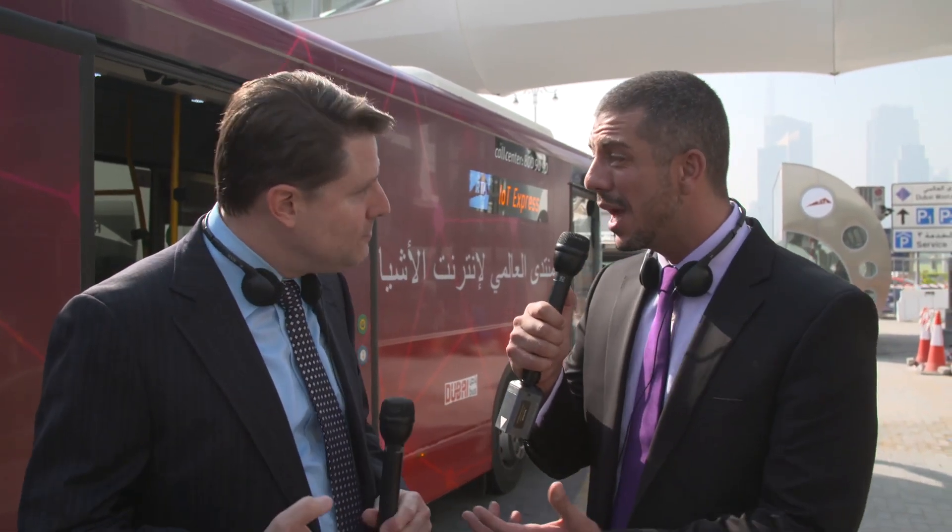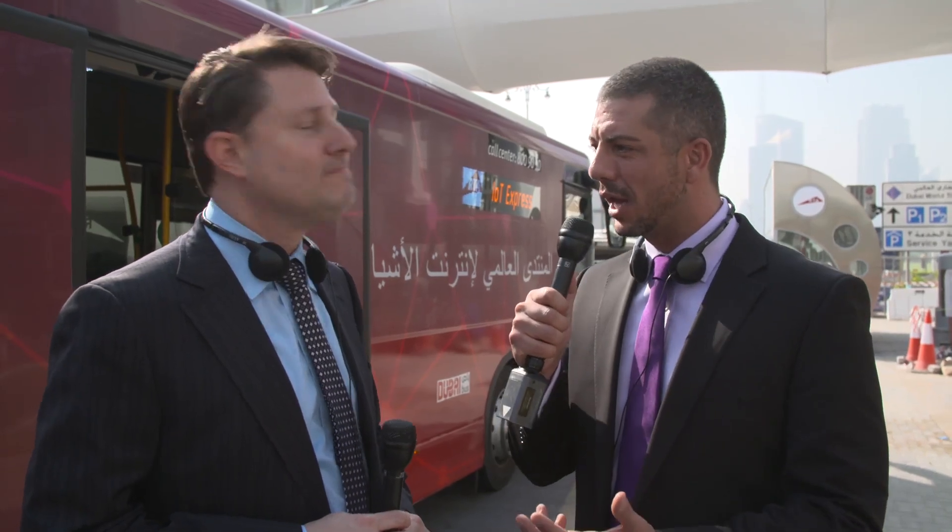I'm really looking forward to some of the initiatives we're going to see at the Design District today. There's going to be the Command Control Center, Waste Management, the connected ATM, and also one of my personal favourites — connected parking. You're in the city, you want to find somewhere to park your car, and we know how difficult that can be. Using an application, you can find a parking space, pay for it, and it even navigates you to that space turn by turn. How amazing — we've got to get in there and take a look at it.